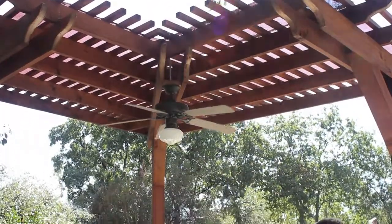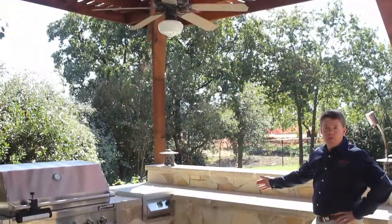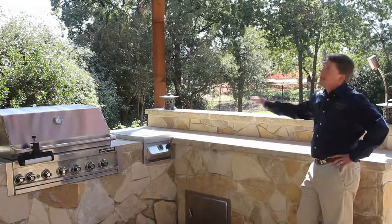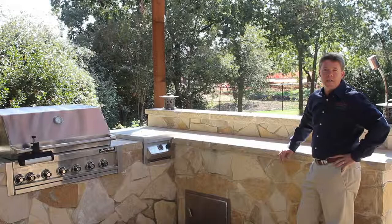At Diamond, we do quite a bit of stone work. Right here, you've got a custom island grill configuration with a flagstone veneer, plenty of workspace up on top, and a cedar pergola to protect from the sun.